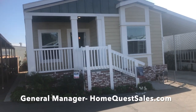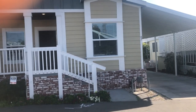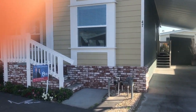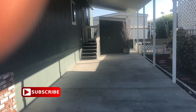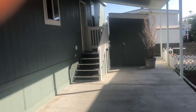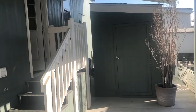Today we're standing in front of a Champion American Freedom. This is a 24x44 with a half-built, factory-built front porch. Before I take you inside, we are in a 55-plus senior community. This home is one of the best deals in Orange County.